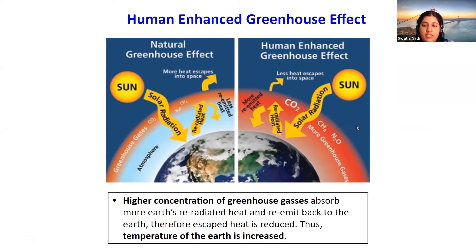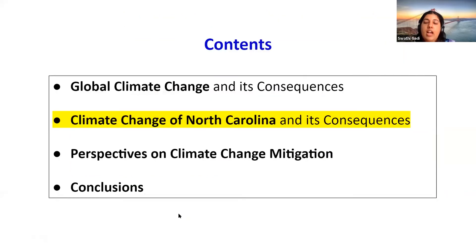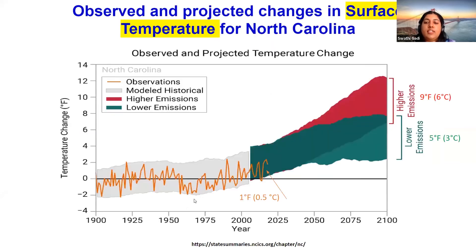The devastating consequences of global warming include polar ice shrinking, sea level rising, sea temperature rising, extreme temperatures, and increased natural disaster events such as hurricanes, droughts, and fires. Now we will discuss climate change in North Carolina and its consequences. This graph shows current and future predictions of the change in surface temperature in North Carolina.